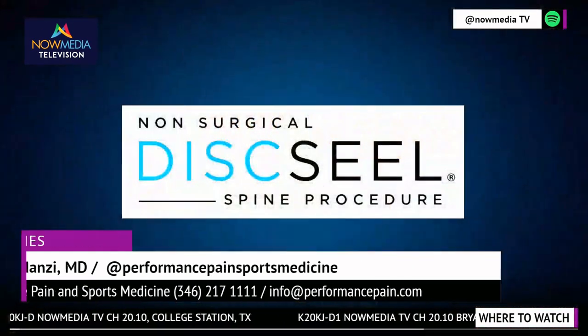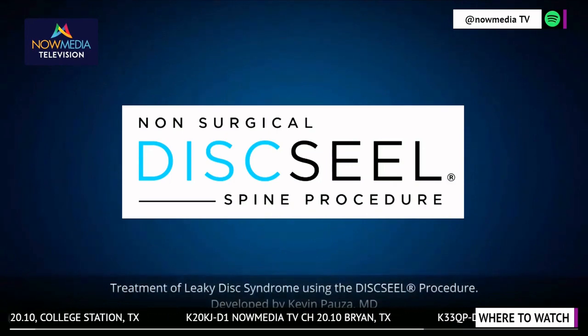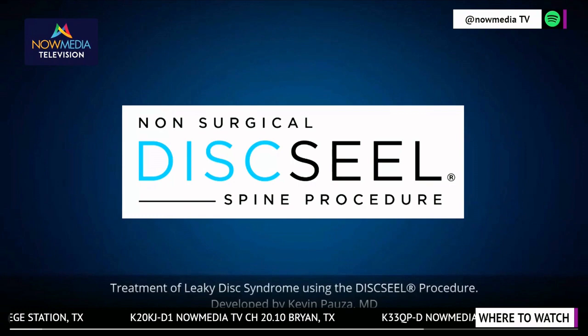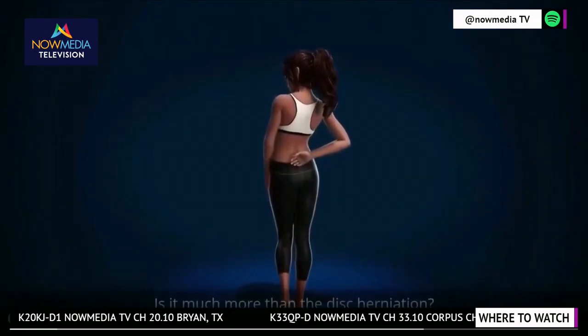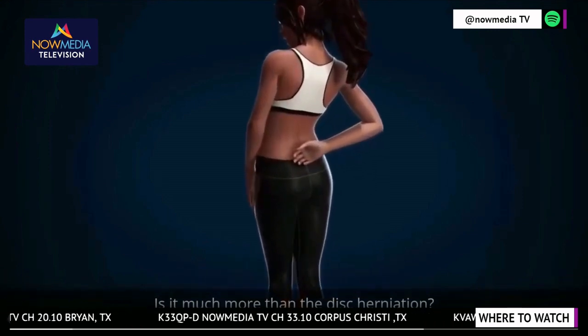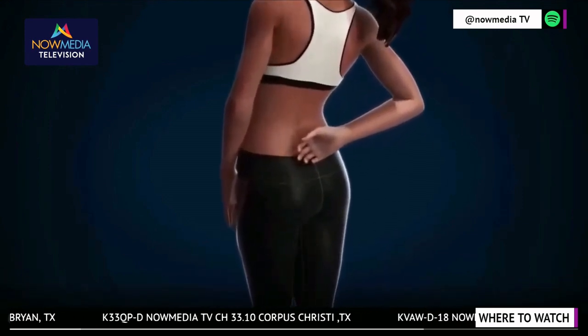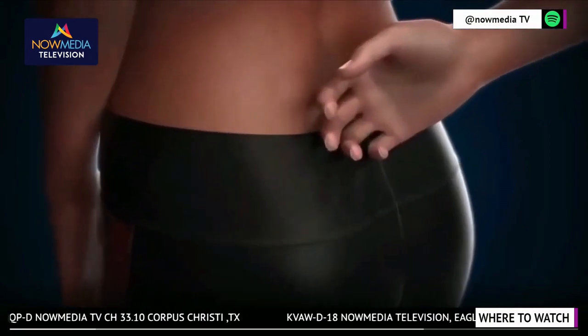The Disc Seal Procedure, innovated by Dr. Kevin Vaza over 10 years ago, now available in a city near you. If you suffer from chronic back or sciatica pain, the need to seal herniated discs was recognized decades ago by Dr. Kevin Vaza. All herniated discs have tears, which leak, inflaming the nerves, causing low back and leg pain.